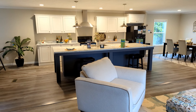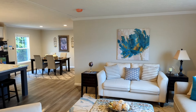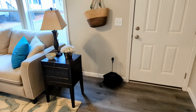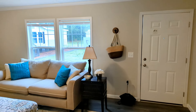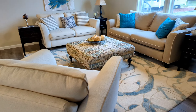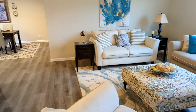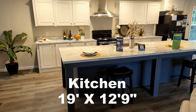As you can see, this particular home has finished sheetrock throughout the entire house, as well as crown molding and your baseboards. Coming in, you have your living room here with double windows. I actually like that floor covering — it's a little bit different than all the other homes that we have been touring here lately.